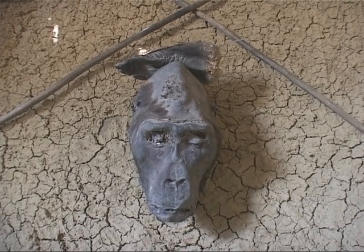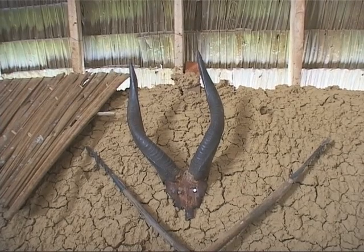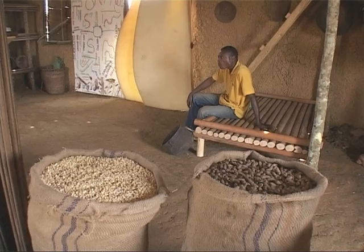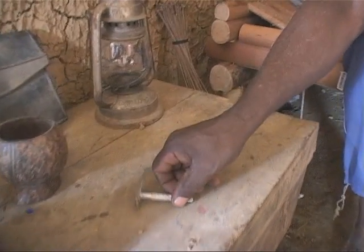Hunting trophies like the head of a chimpanzee or the horn of an antelope were often proudly exhibited. This replica of a southerner's hut revealed a curious balance between tradition and European influence, with its bamboo beds, baskets, and barns alongside more western items like a shaving blade, lamp, and phonograph.